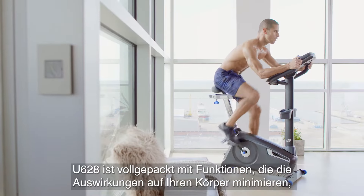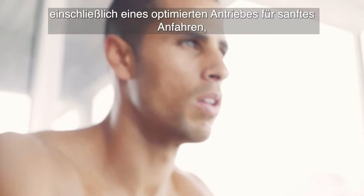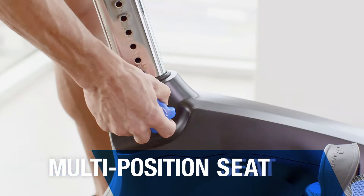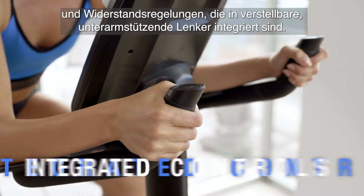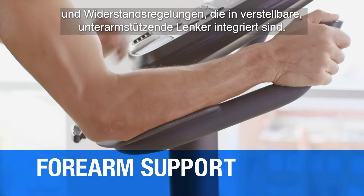The U628 is packed with features to minimize the impact on your body, including an optimized drivetrain for our smoothest startup, a multi-position seat with Nautilus gel cushion technology, and resistance controls integrated into adjustable forearm supporting handlebars.